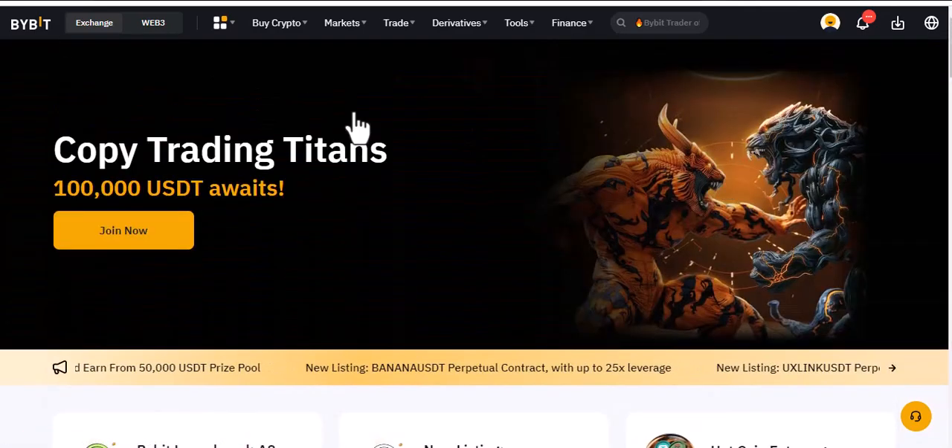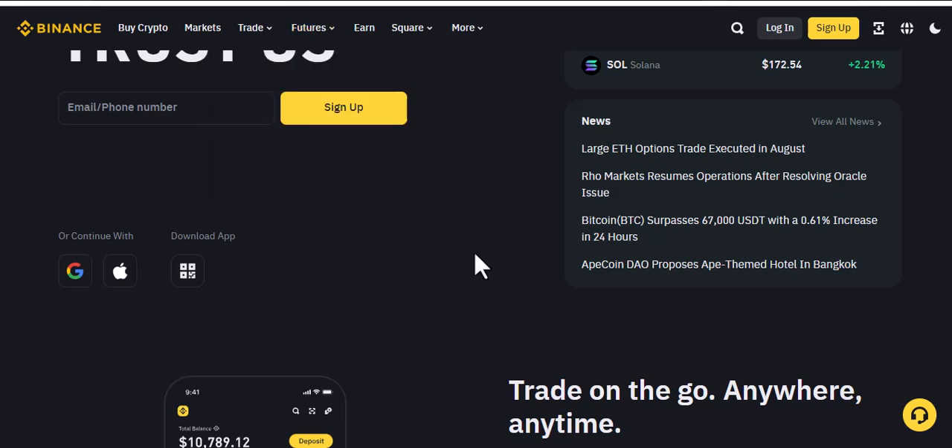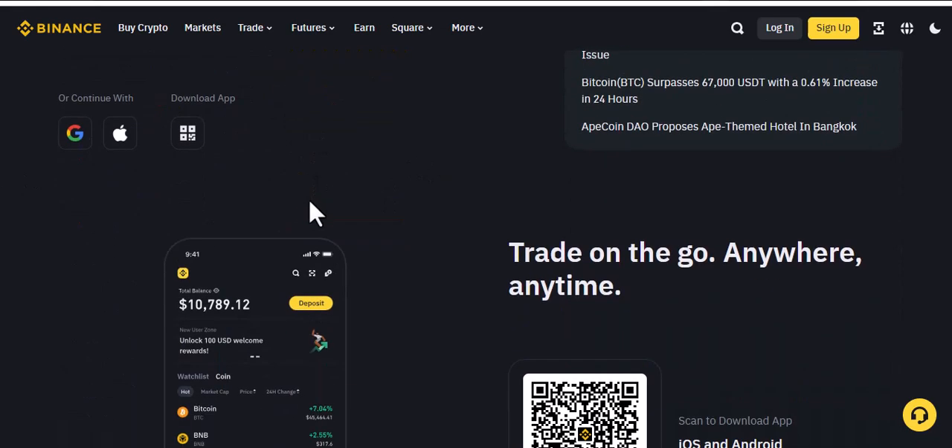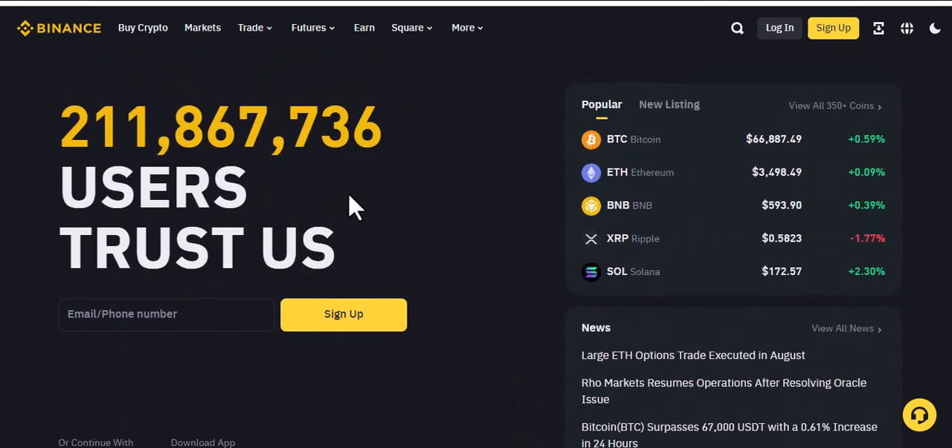The second one is Binance. Binance has around 211 million users trusting the platform — it is a much bigger platform. I use Binance mainly to hold my coins. Because I can easily find coins that I like, I hold them there and transfer them to different wallets.